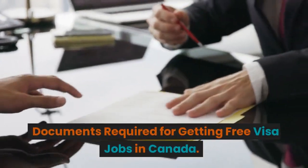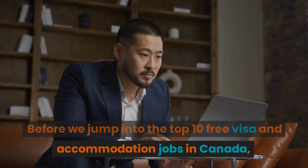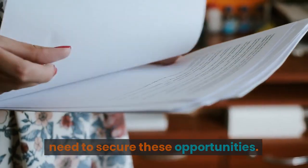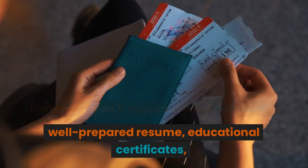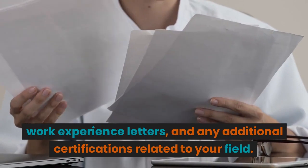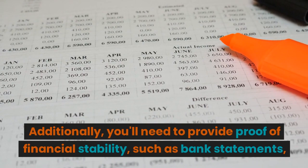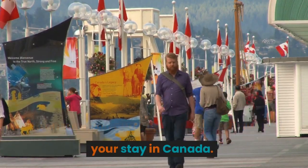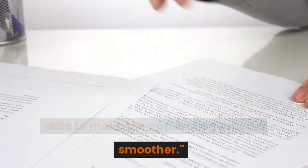Documents required for getting free visa jobs in Canada. Before we jump into the top 10 free visa and accommodation jobs, let's quickly go over the documents you'll need. Generally, you'll require a valid passport, a well-prepared resume, educational certificates, work experience letters, and any additional certifications related to your field. Additionally, you'll need to provide proof of financial stability, such as bank statements, to ensure you can support yourself during your stay. Keep these documents organized and up-to-date to make the application process smoother.